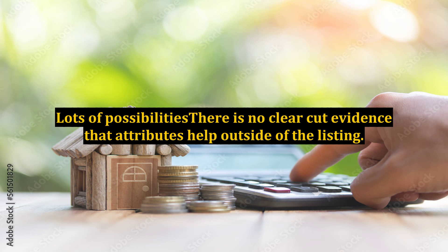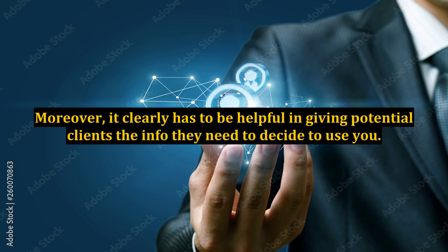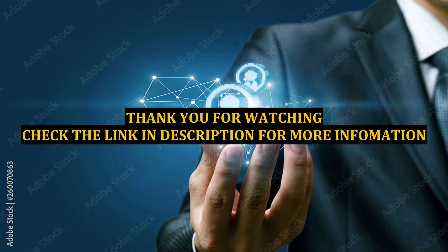Lots of possibilities. There is no clear-cut evidence that attributes help outside of the listing. However, information is key with Google, so it has to be a benefit on the listing. Moreover, it clearly has to be helpful in giving potential clients the info they need to decide to use you. Thank you.